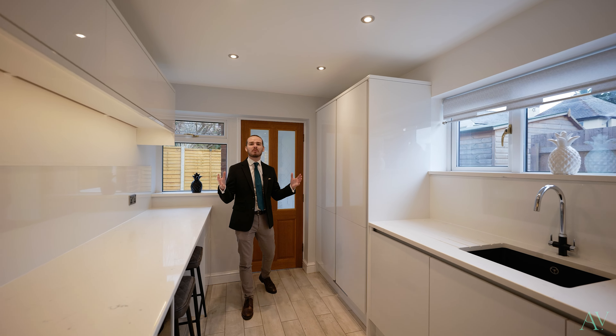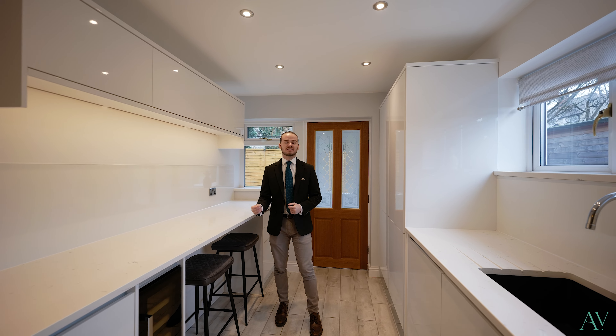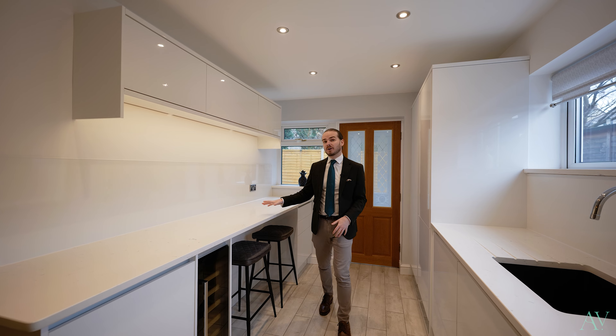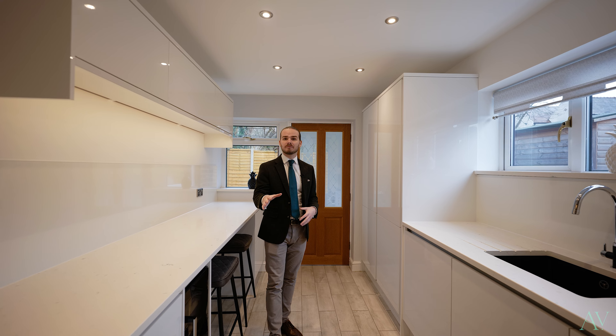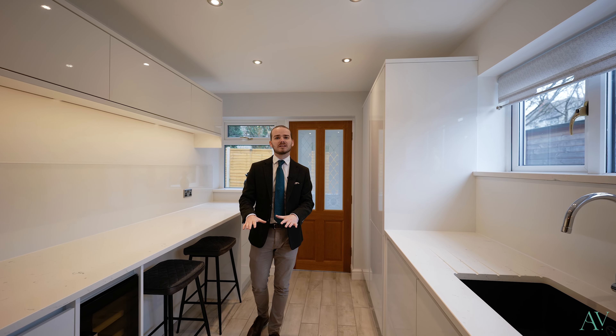So here we are in the focal point of this property: the kitchen. We've got a range of integrated appliances such as the full-length fridge and freezer to the side of me here. We've got the breakfast bar next to that, the all-essential wine cooler, and not to forget the dishwasher, integrated microwave, and cooker. Behind me we've got the utility room, and one key feature to this kitchen is the underfloor heating.